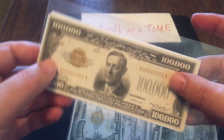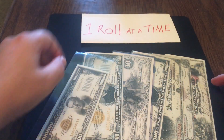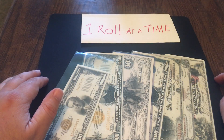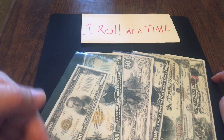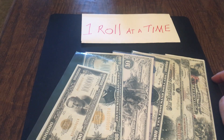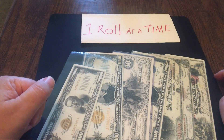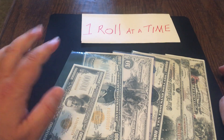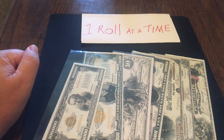That concludes my top ten list of extremely rare and valuable notes. I want to thank One Roll at a Time once again for suggesting this — it was a very difficult list to put together, but I had a great time doing it. If you guys have a list you want to see, leave it in the comments. If you agree with my list, hit the like button. If you disagree, leave a comment. Thanks for watching — go check out One Roll at a Time, tell them I sent you, and I'll see you guys next week.